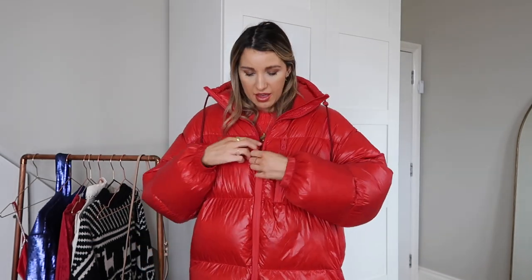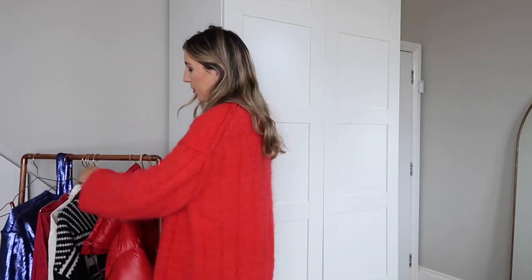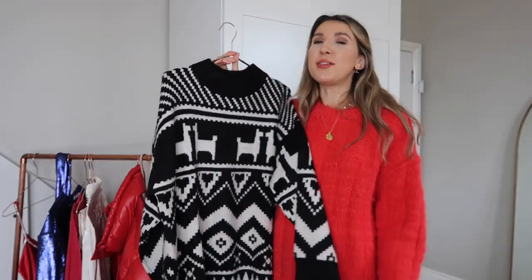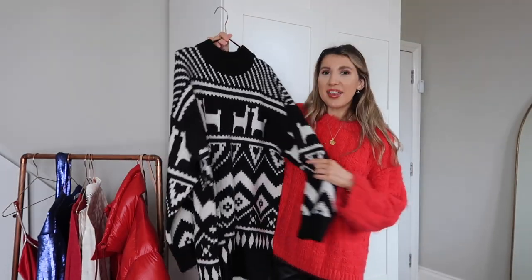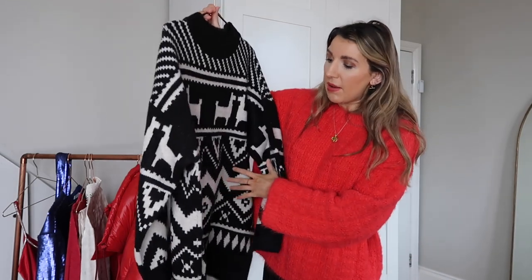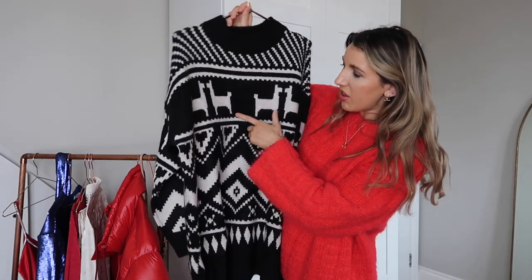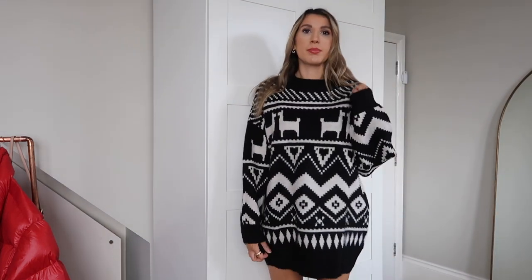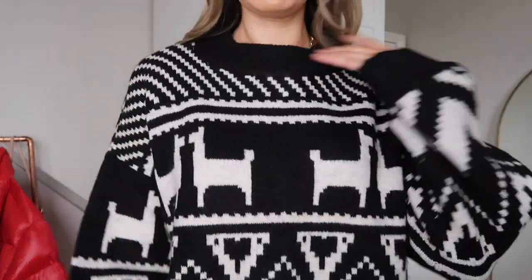I picked up this next piece from H&M in Brixton, which is my favourite H&M. I originally ordered a medium but it didn't fit how I wanted, so I went in and tried the large — and it fits me as a jumper dress. You've literally got the best of both worlds: a Christmas jumper and a jumper dress in one. It's black and white with really cute llama designs — I think it's super wearable. It was £17.99, which I think is an absolute bargain.